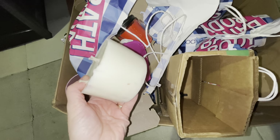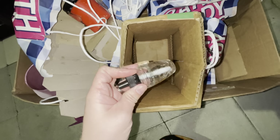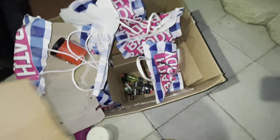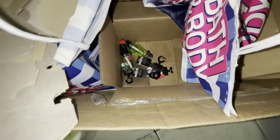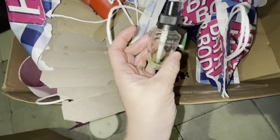We have one three-wick candle right here and the scent is Black Cherry Mellow. One wallflower but it's leaking. We have some more wallflowers down here — this one's pretty full, that one is leaking, but you could combine them if you wanted to.